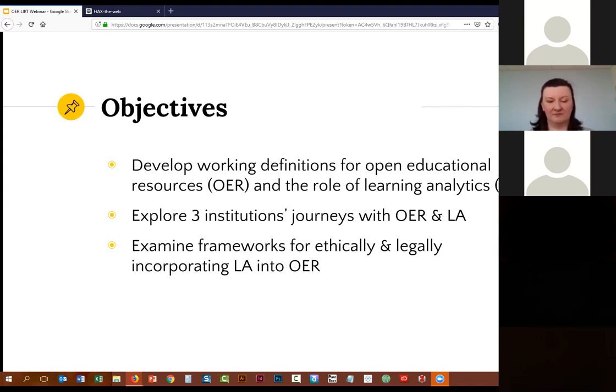Today we have a few objectives that we want to get through. We want to set a shared understanding of what we mean by open educational resources, or OER, and what the role of learning analytics is — what exactly is learning analytics and what that might look like for open educational resources. We're going to take a look at how Oklahoma State, Penn State, and Wisconsin have tackled this and what that journey has looked like. And then we'll go through some frameworks for ethically and legally incorporating learning analytics into OER.